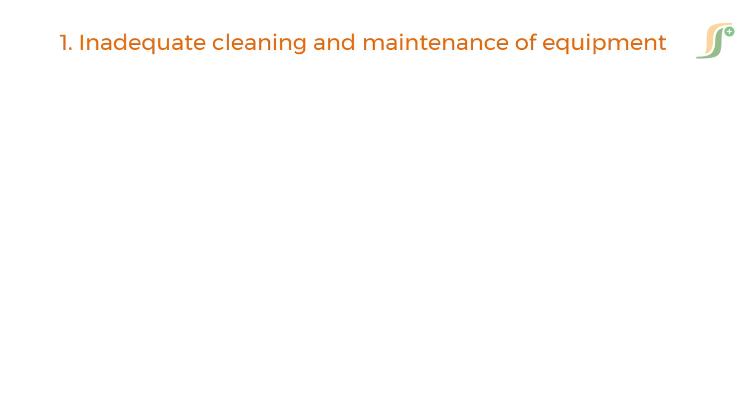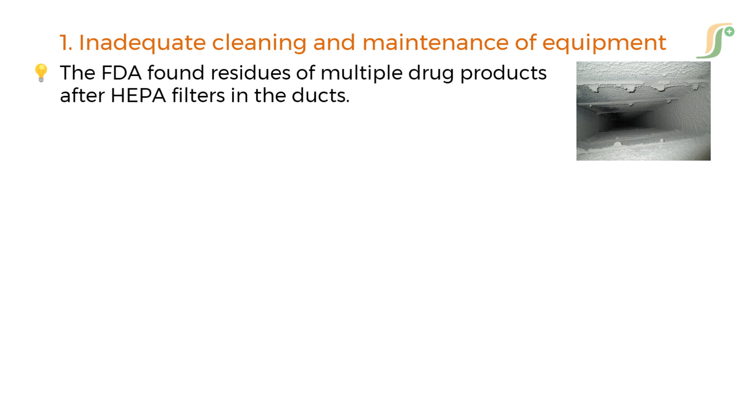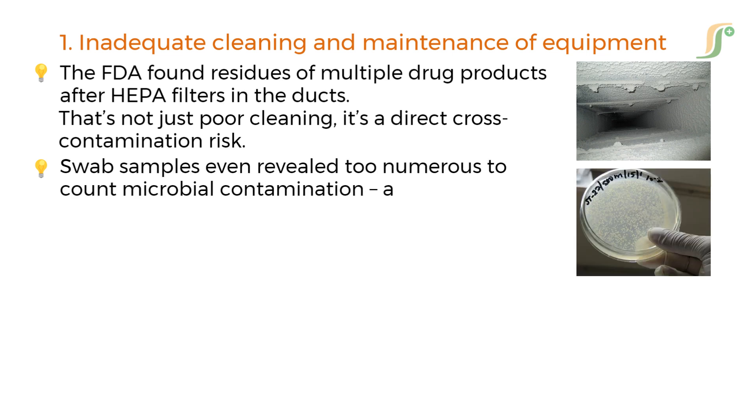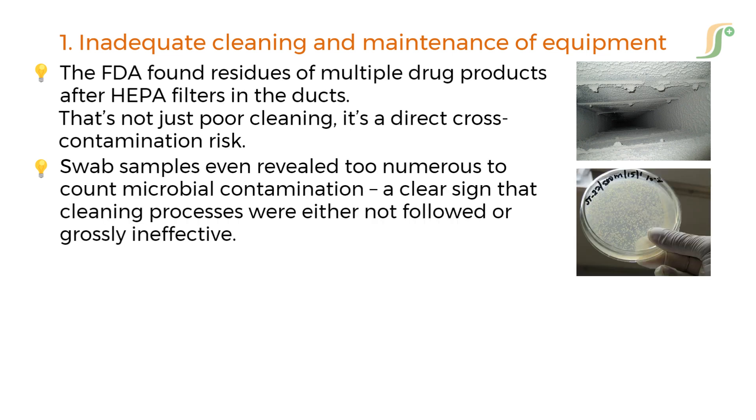The first and most alarming issue is inadequate cleaning and maintenance of equipment. The FDA found residues of multiple drug products after HEPA filters in the ducts. That's not just poor cleaning — it's a direct cross-contamination risk. Swab samples even revealed too-numerous-to-count microbial contamination, a clear sign that cleaning processes were either not followed or grossly ineffective.